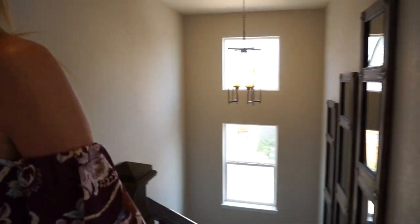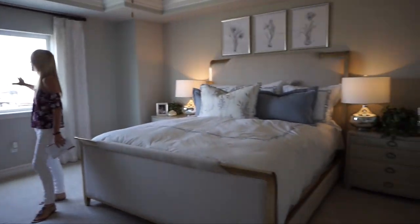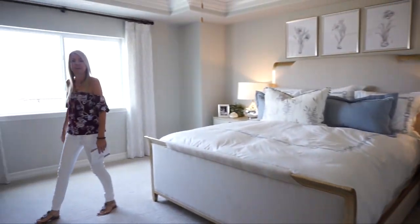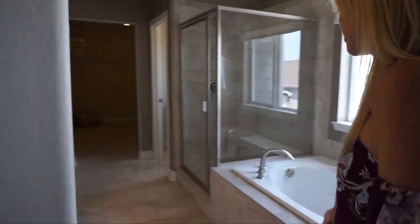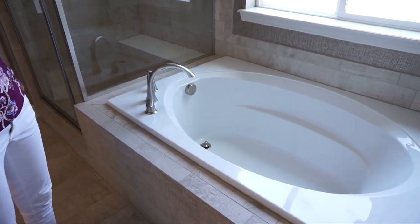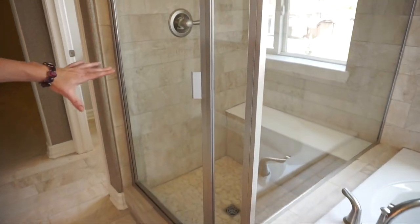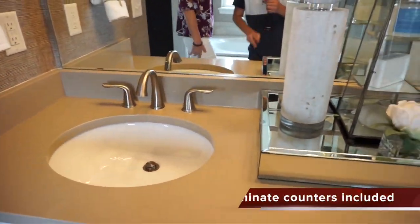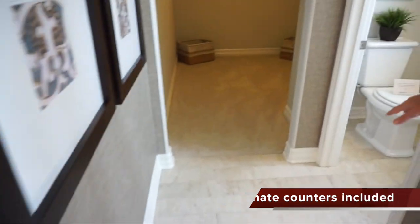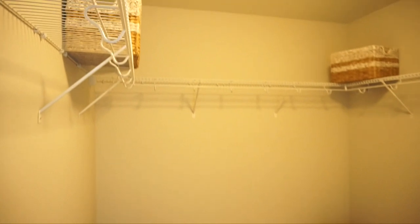Had we taken a right when we came upstairs, we come into your master bedroom — nice size, feels really roomy in here, with one nice window looking out the rear of the house. Let's check out the master bath. First thing over here is a nice soaking tub with a window right over it letting in natural light, and then of course a shower right here with a nice ledge in there. Across from that we have our double sink vanity. We also have a private toilet closet, and at the end of the bathroom a nice spacious walk-in closet.